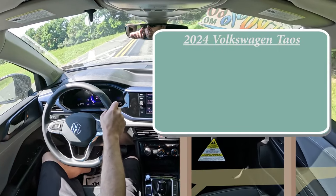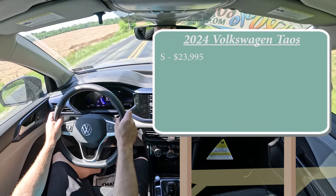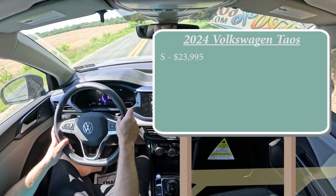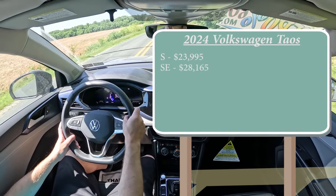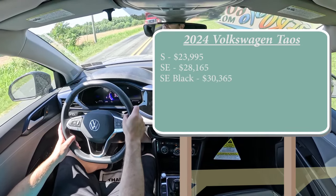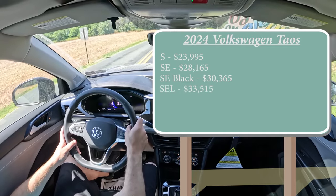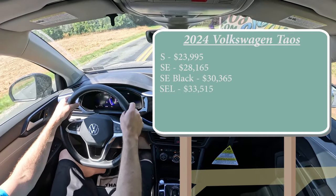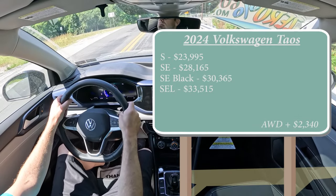Let's start with pricing. There are several trim levels for the 2024 Taos: the S starting at $23,995 — which is actually $160 less than the 2023 model year, you never see that these days — the SE trim level, which is the one we have today, starting at $28,165; SE Black for $30,365, which is new for 2024; and lastly the SEL going for $33,515. That was all pricing for the front-wheel-drive configuration. To add all-wheel drive, simply add $2,340 to any of those prices.